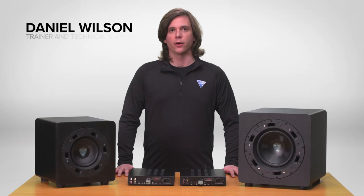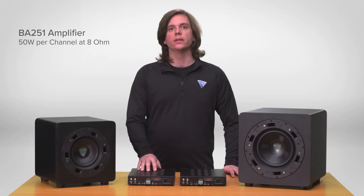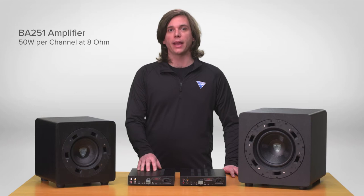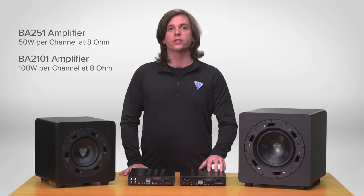My name is Daniel Wilson with Vanco, and we're introducing our Beale Street Audio two-channel amplifiers and subwoofers. The BA251 delivers a true 50 watts per channel at 8 ohm, making it the perfect companion for all Beale Street Audio in-ceiling and in-wall speakers, while the BA2101 delivers a true 100 watts per channel at 8 ohm.